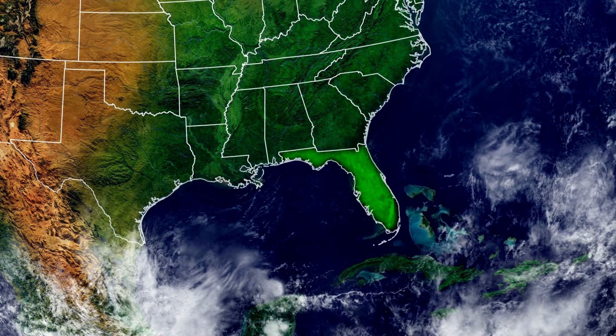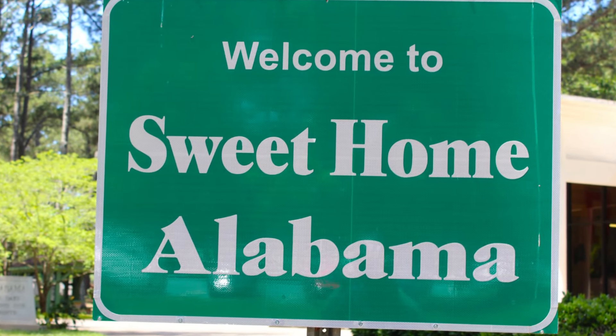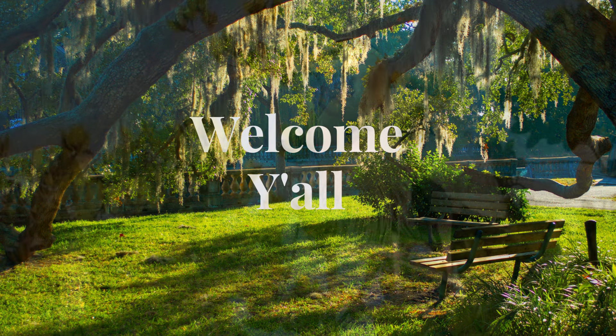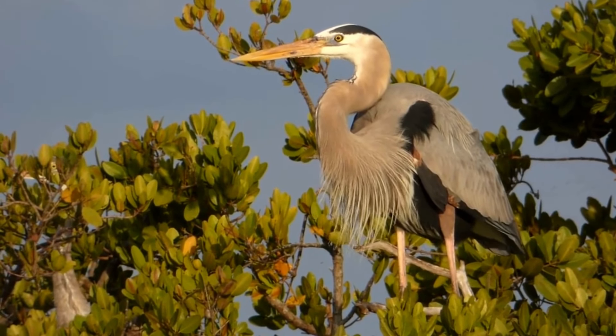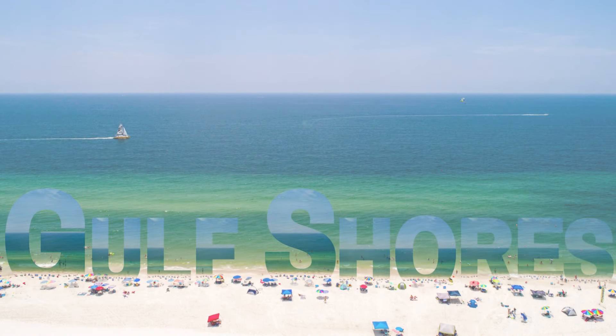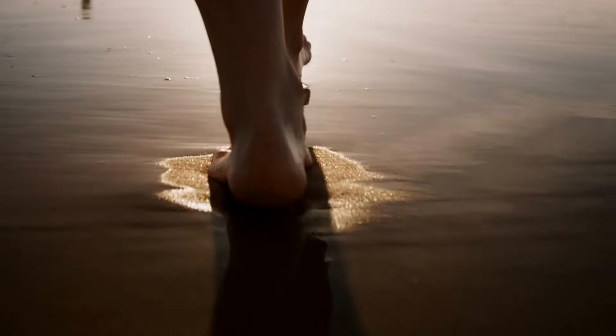Welcome to the breathtaking Gulf Shores, Alabama, a hidden gem nestled along the stunning Gulf of Mexico. Known for its southern hospitality and charm, this coastal paradise is a haven for sunseekers and nature enthusiasts alike. The pristine powder white sandy beaches, blue-green waters, and a warm, welcoming atmosphere will make you feel right at home.